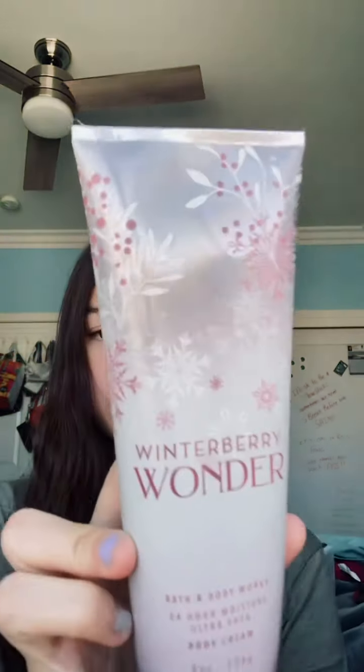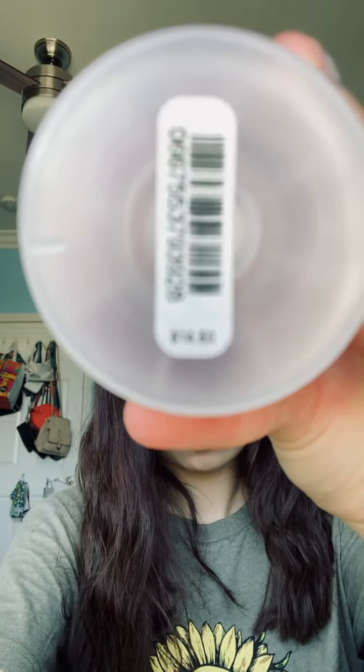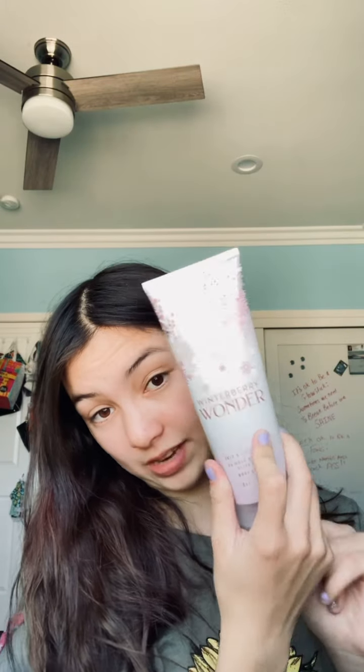The last thing I got is the Winterberry Wonder 24-Hour Moisture Ultra Shea Body Cream. It also has that holographic look to it and it has winterberry, cranberry, and vanilla. It smells so good. These don't have price tags on them but I'm guessing they're the same as the others — so originally $14.50 and I got them for $2.25.